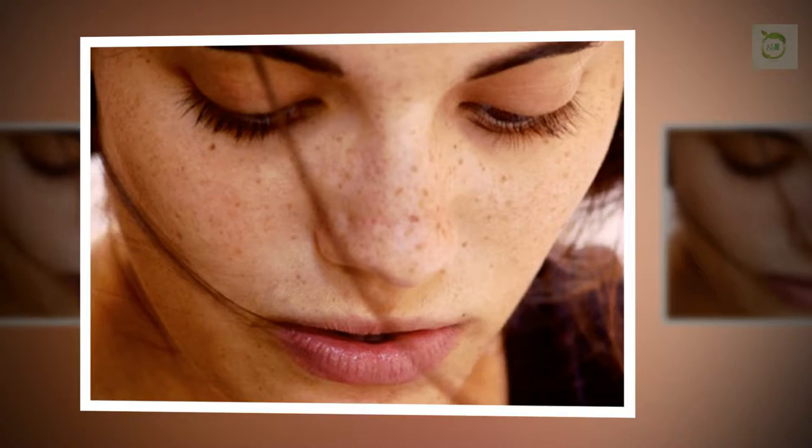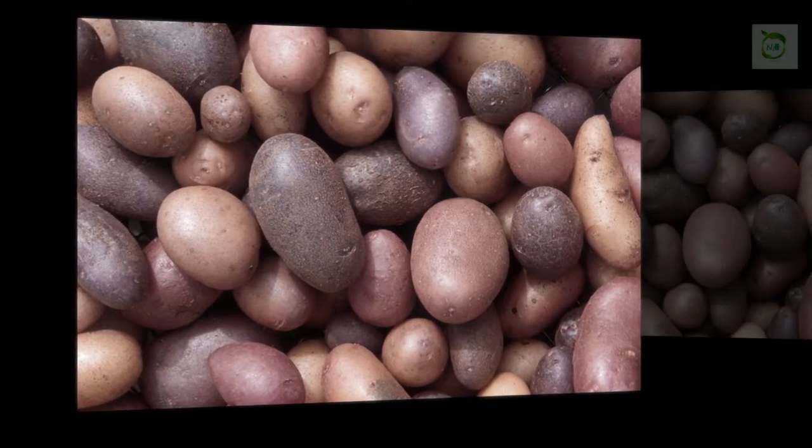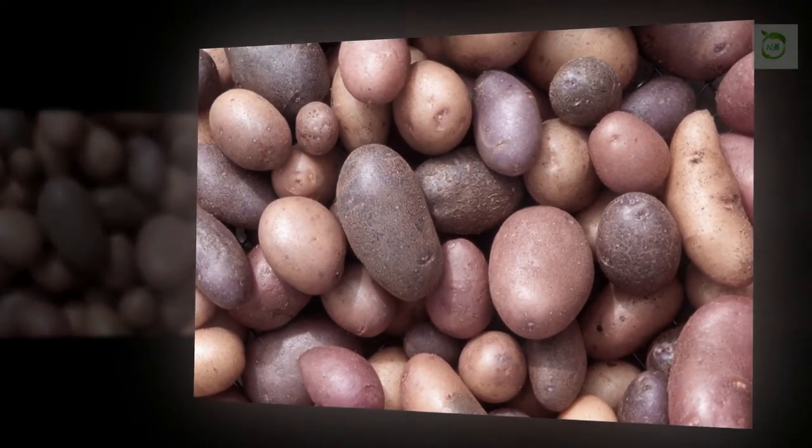The vitamins A, B, C, and E in potato help to reduce premature aging of the face and thereby reduce age spots and pigmentation. It slows down the aging process and moisturizes and nourishes your skin to prevent the formation of spots or scars.